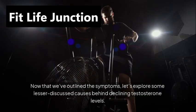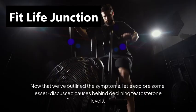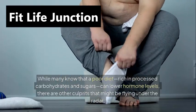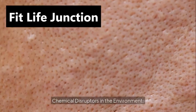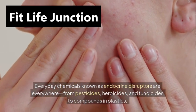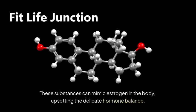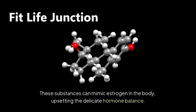Now let's explore some lesser-discussed causes behind declining testosterone levels. While many know that a poor diet rich in processed carbohydrates and sugars can lower hormone levels, there are other culprits that might be flying under the radar. Chemical disruptors in the environment: everyday chemicals known as endocrine disruptors are everywhere, from pesticides, herbicides, and fungicides to compounds in plastics. These substances can mimic estrogen in the body, upsetting the delicate hormone balance.